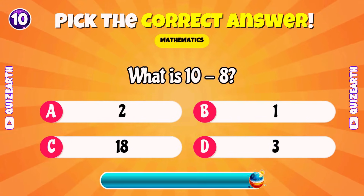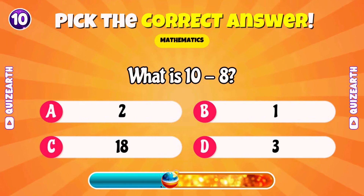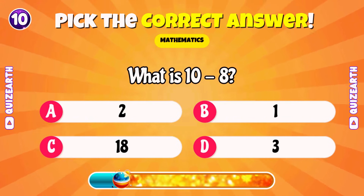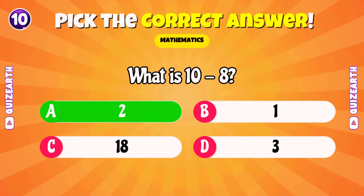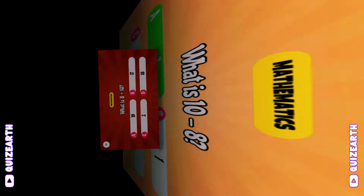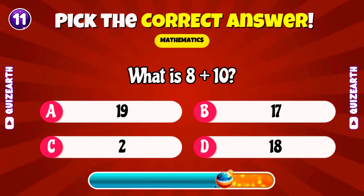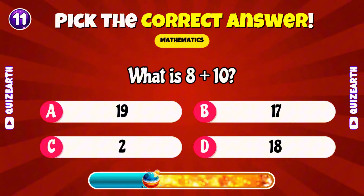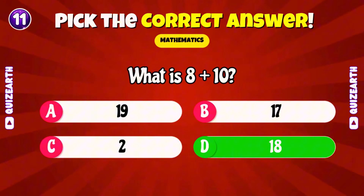What is 10 minus 8? What is 8 plus 10? Terrific! 18.